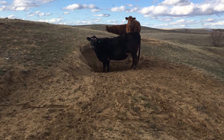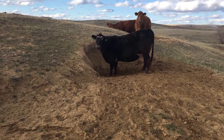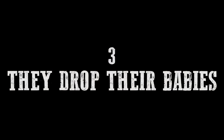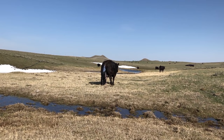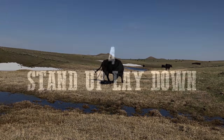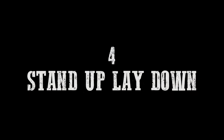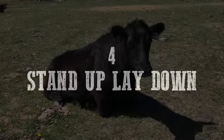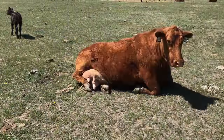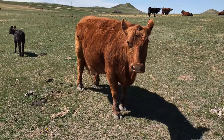Second: cows dig holes — big ones. Mostly to lay in, but some say that cows could be seeking minerals to eat in the soil. Third: cows drop their babies on their heads. In fact, it's probably the first thing your mom is going to do to you as you're being born. Fourth: cows stand up and lay down about 14 times per day — no, I didn't count, but it is according to the cow data.